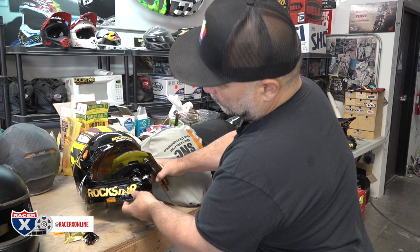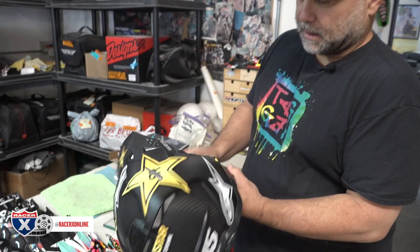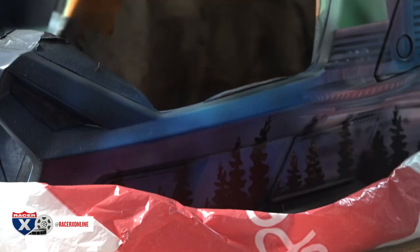We have another one done right here to show you. That one has gloss clear on it but it's going to get wet sanded, and then it'll turn out like this one. This is after it gets wet sanded, touched up, and the matte clear goes over it — this is the final process.